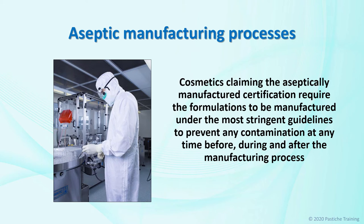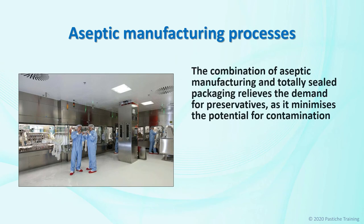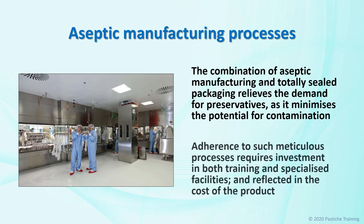Cosmetics claiming the aseptically manufactured certification require the formulations to be produced under the most stringent guidelines to prevent any contamination at any time before, during and after the manufacturing process. The combination of aseptic manufacturing and totally sealed packaging relieves the demand for preservatives, as it minimizes the potential for contamination. Adherence to such meticulous processes requires investment in both training and specialized facilities, and is reflected in the cost of the product. Many ingenious types of packaging have also been developed to reduce cross-contamination and reduce the need for large quantities of preservatives.